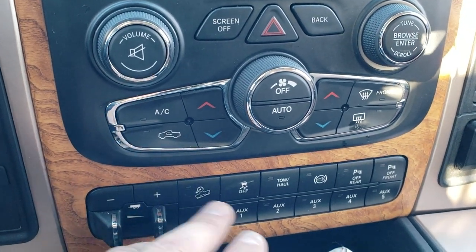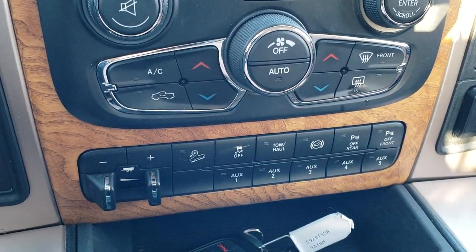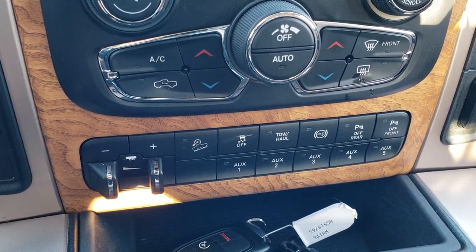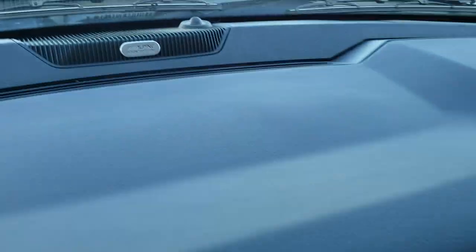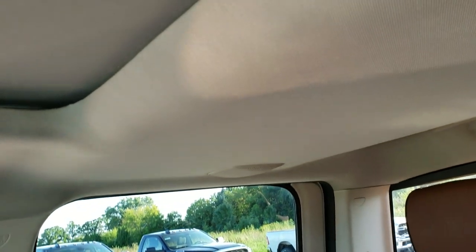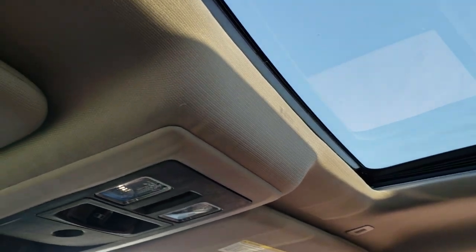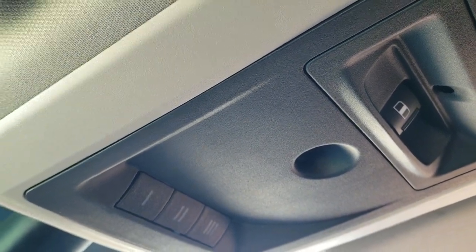You also have your factory brake controller, downhill assist control, stability control, tow haul, factory exhaust brake, and your rear and front parking sensors — you can turn those off. Auxiliary buttons for any lights, winches, or whatever you may want to put on the truck. 115 volt, 150 watt plug-in. Up here you'll notice it has the Alpine premium sound system. The headliner is very clean. You can see the speakers in the ceiling as part of that Alpine system. It also has a subwoofer, the power sunroof, map lights, power sliding rear window, and HomeLink buttons for your garage door, security, and lighting systems.